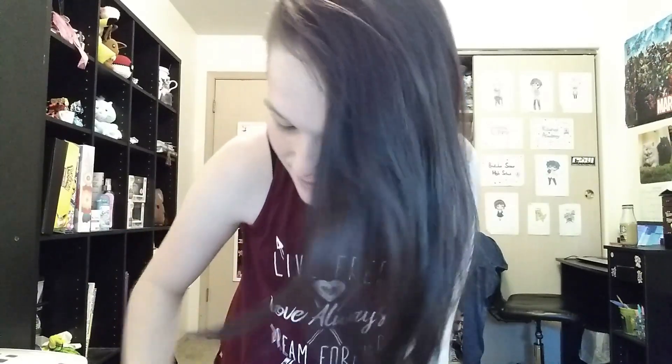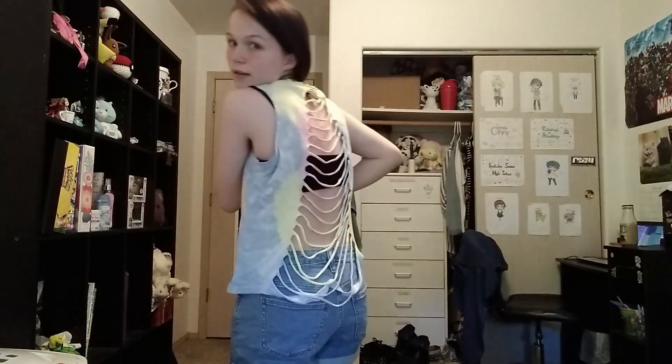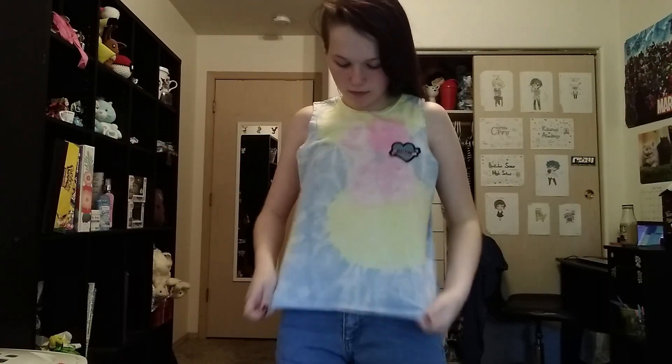Here's one of the tank tops — it says 'live free, love always, and dream forever.' I got this from Mariah as well. It's really hot and getting hard to change but we've got a few more t-shirts left — about five more. Here's this tank top I got at Hot Topic — it says 'whatever,' it's pastel, and on the back it has these designs which I really really like. I wore this a few times last summer — it's very cute and I really like pastel.